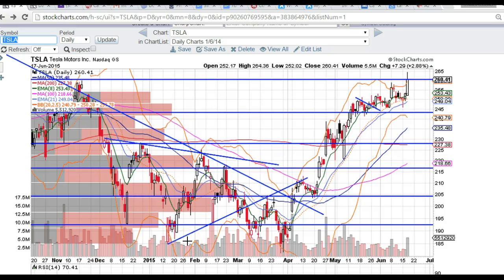Good evening traders, this is Taylor, aka The Trading Analyst, and we're going to be covering the Tesla chart, TSLA. I just want to point out a couple of levels for you to watch to help you navigate this trade moving forward.